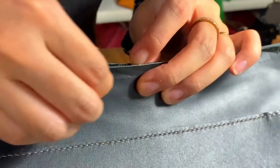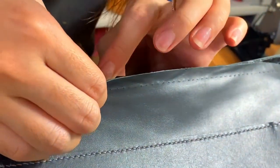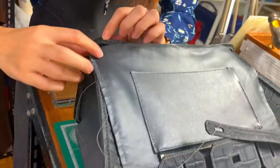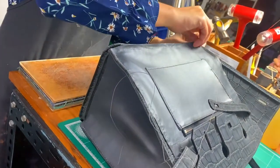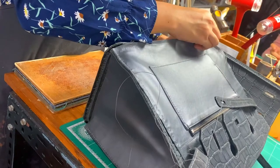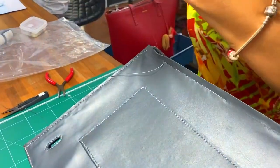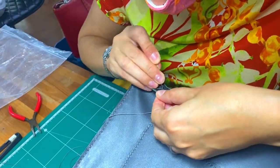Today, Hermes doesn't accept customized orders. By the way, Birkins are named according to their size, color, and texture. For example, my bag is called Matte Black Niloticus Crocodile Sew Black Birkin 30.